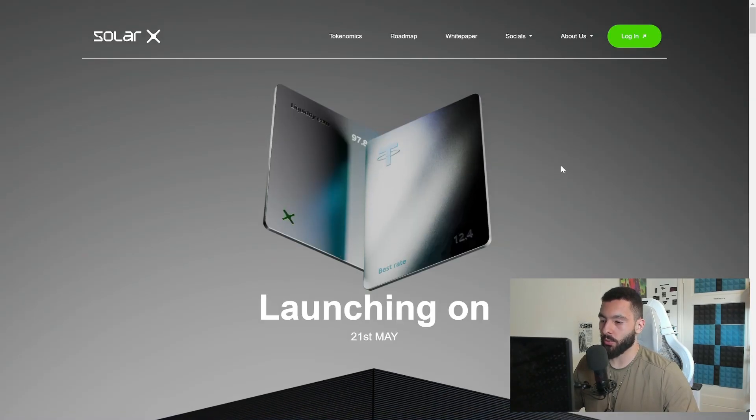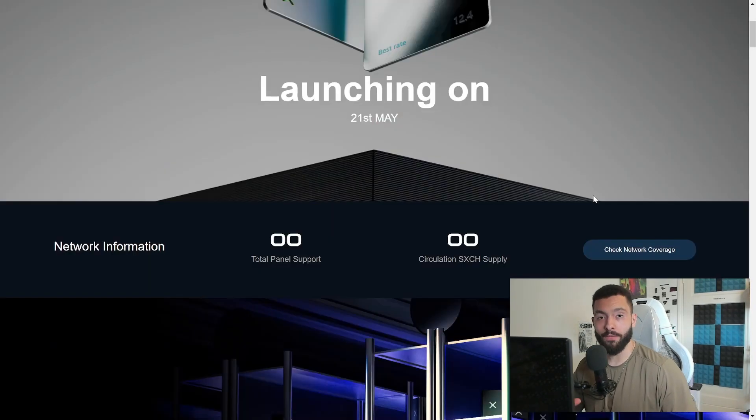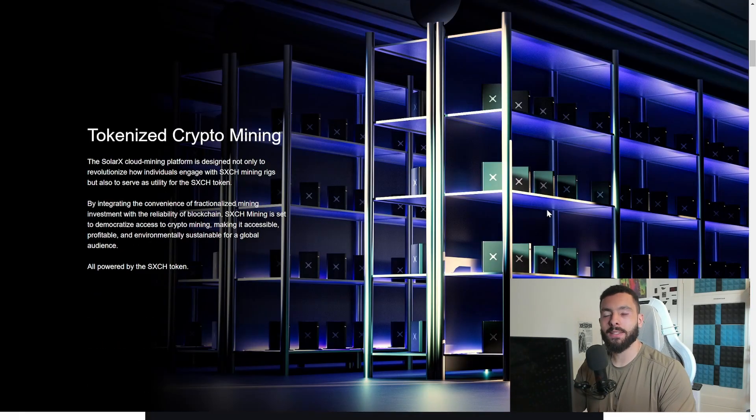SolarX is launching on the 21st of May, so depending on when you see this video, it might already be live. They are working on something quite interesting: mining 24/7 through the sun — no electricity, no electricity costs, everything powered through the sun. I'm very curious how that will work in countries that are not very sunny or are very cloudy.